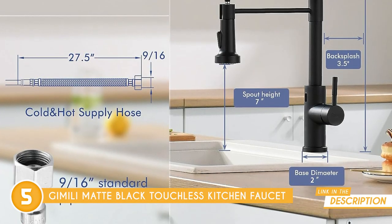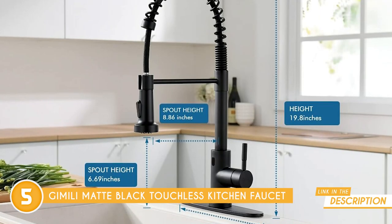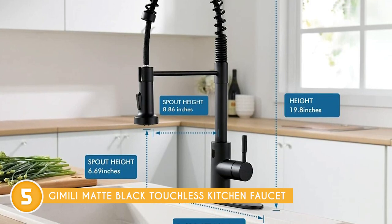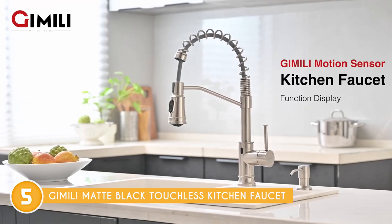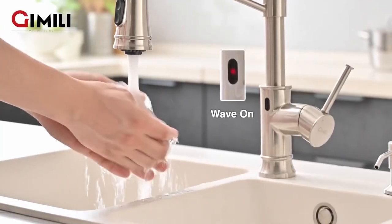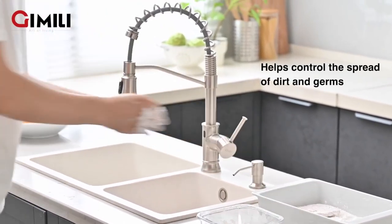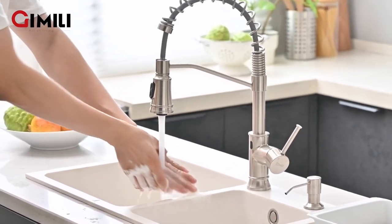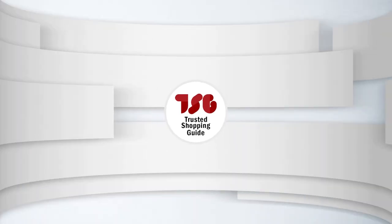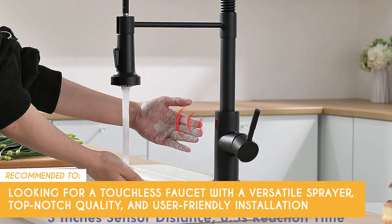Installation is a walk in the park. Whether you've got a single-hole or three-hole sink, this faucet fits like a glove. They've got your back with all the installation tools you need, and the step-by-step manual and installation video makes it a breeze to set up in around 30 minutes — no need to shell out for a plumber. Just a heads up though: this package doesn't include the deck plate or AC adapter. While it would have been great to have these included, they're fairly standard items you might already have or can easily find at your local hardware store. The faucet itself makes up for this minor drawback in its impressive features and performance. The team recommends this to those looking for a touchless faucet with a versatile sprayer, top-notch quality, and user-friendly installation.